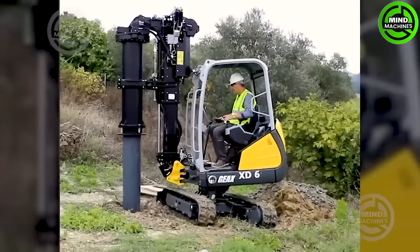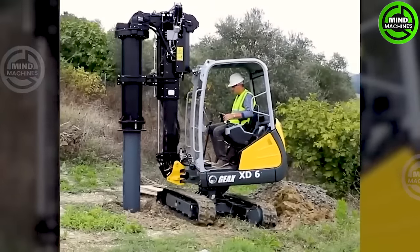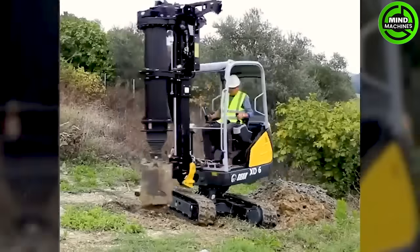GX-XD6 is the smallest piling rig in the market, tailored for tight spaces, limited headroom, and challenging job sites.